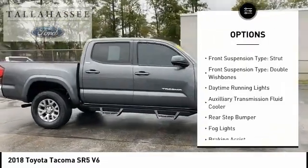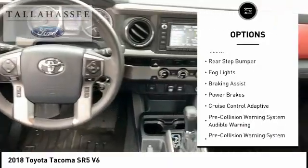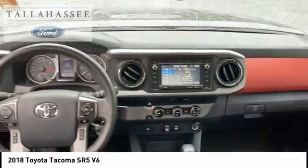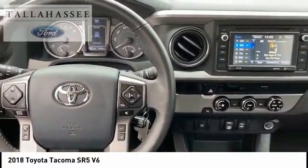Traction control, stability control, front suspension type: strut and double wishbone, daytime running lights, auxiliary transmission fluid cooler, rear step bumper, fog lights, braking assist, power brakes.